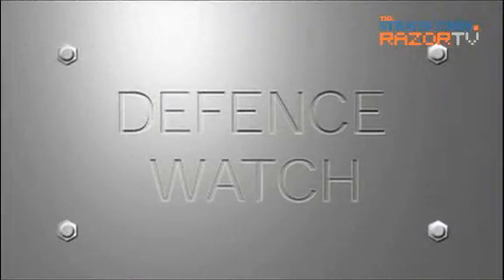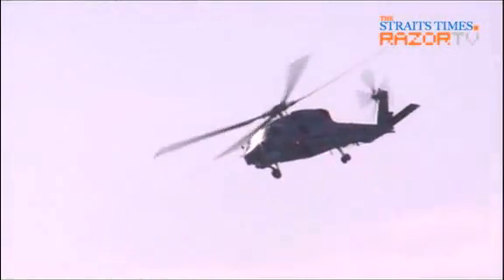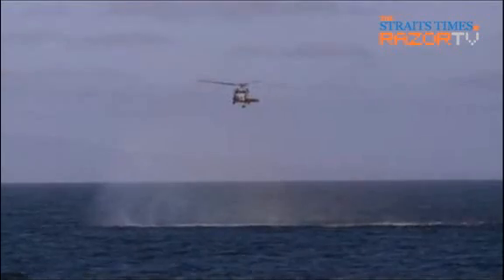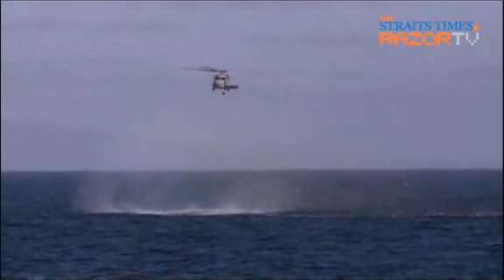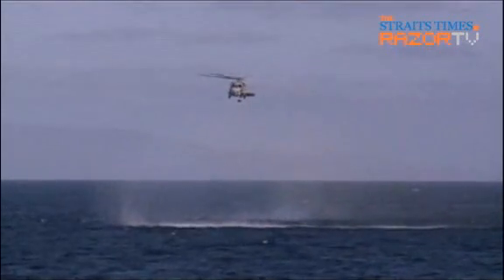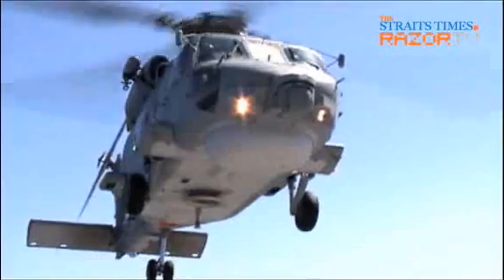I was in San Diego, USA recently to find out how the new Sikorsky S-70B naval helicopters work with the RSN's stealth frigates in anti-surface and anti-submarine operations. Join me now for a look at the capabilities of this new pairing. This is no ordinary helicopter — it spends most of its time out at sea. Its mission: to seek and to destroy hostile submarines and surface vessels.